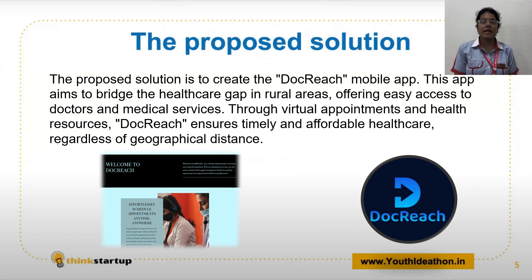DocReach is a comprehensive telemedicine app that offers a range of features and services to facilitate seamless doctor-patient interactions. Our app enables patients to connect with healthcare providers through secure video consultations, ensuring timely access to medical expertise.